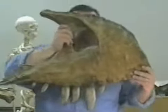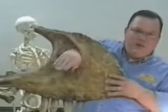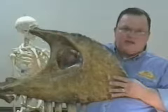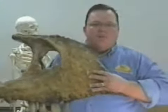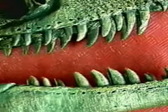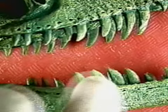And this hole, where you can sort of see my face and I can stick my hand through, this is the nostril. This is where the T-Rex breathes through. Everybody point at your nostrils on your nose. You can see these teeth are actually shaped almost like a hook.